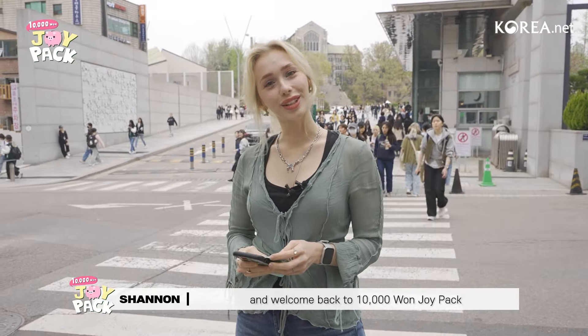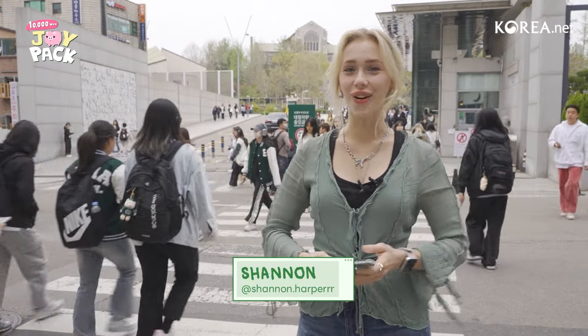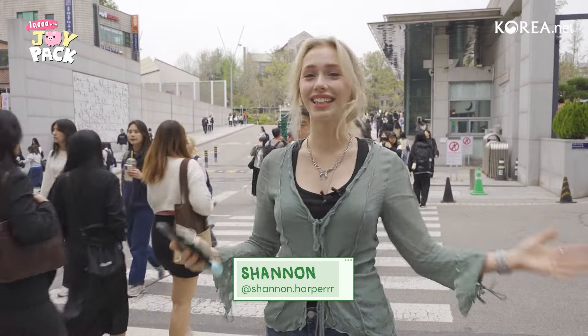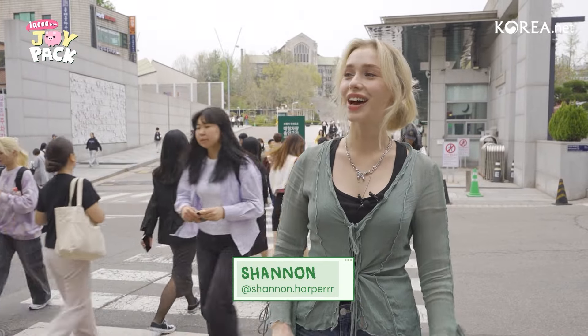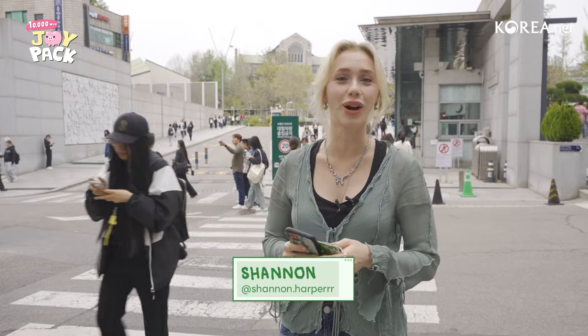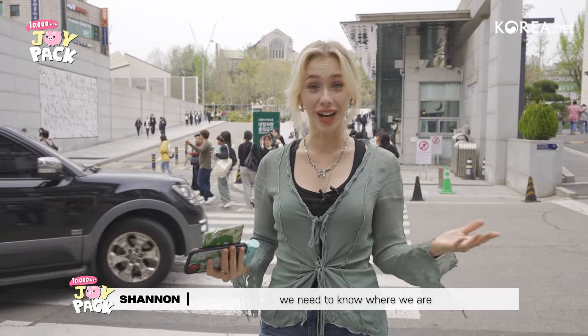Hello everyone and welcome back to Monlon Joypack. I'm your host Shannon as always and as you can see spring is in the air. We are a little bit less today with no jacket or anything. If you guys are paying attention Korea is filled with cherry blossoms so keep an eye out as we walk around. And speaking of walking around, we need to know where we are.